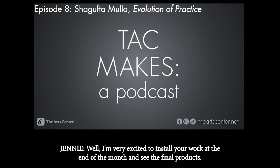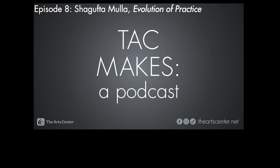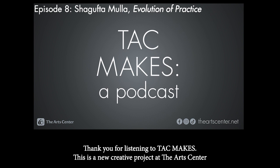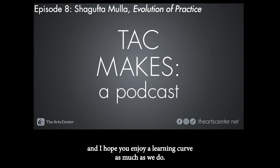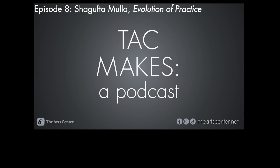I'm very excited to install your work at the end of the month and see the final products. Shagupta, thank you so much for being here with me today. Thank you so much, Jenny. Thank you for listening to TAC Makes. This is a new creative project at the Arts Center, and I hope you enjoy our learning curve as much as we do. You can find more episodes on YouTube, Spotify, and on our website, theartscenter.net — that's arts with an S.